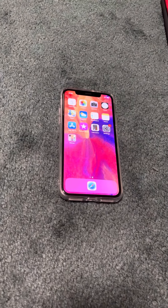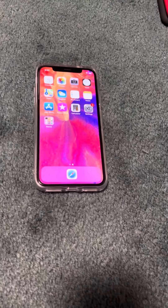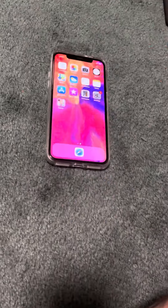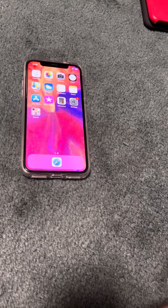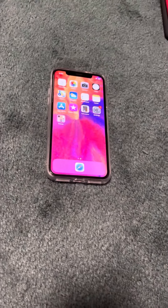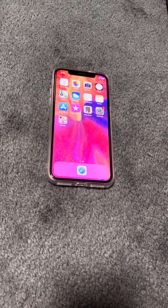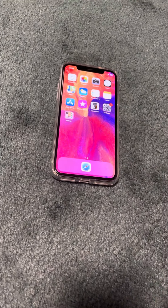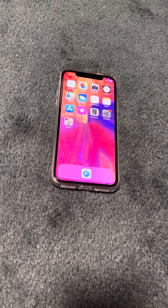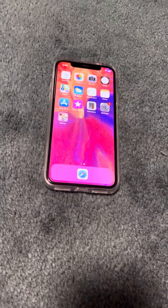Probably the biggest iPhone upgrades were: the original iPhone, the iPhone 5 because it finally brought a 4-inch display from the 3.5-inch, then the iPhone 6S which was so successful and got so many years of support with no lag or performance issues, and then the iPhone X.